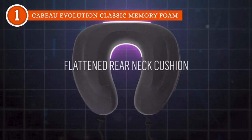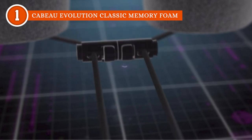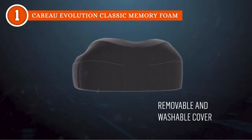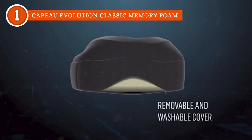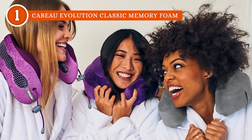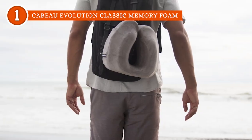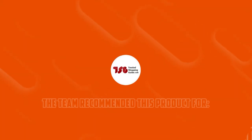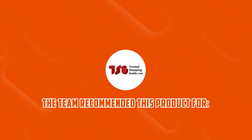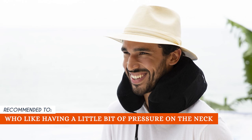Best of all, since the Cabo Evolution Classic Travel Pillow's cover is easily removable and machine washable, you won't have to worry about unpleasant odors or soil, germs, bacteria, pollen, or mites on your next vacation. Do take note, however, that this cushion doesn't come with a carrying bag, but it still easily clasps onto luggage or a backpack. The Trusted Shopping Guide team recommends this for people who like having a little bit of pressure on the neck since it has a 10-pound pressure.